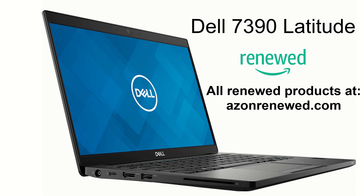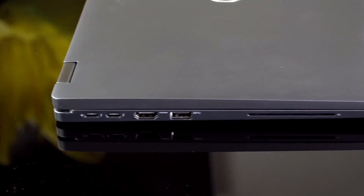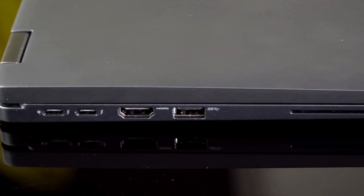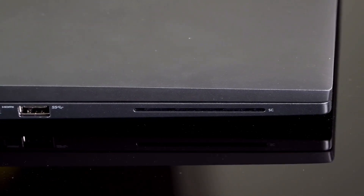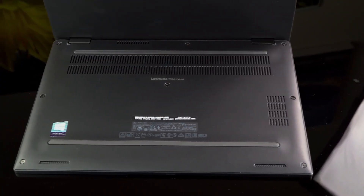The Dell Latitude line of laptops is one of the most well-known and respected lines of business class laptops on the market today. Dell's Latitude laptops are designed for business users who require reliable, secure and powerful laptops for their everyday work.